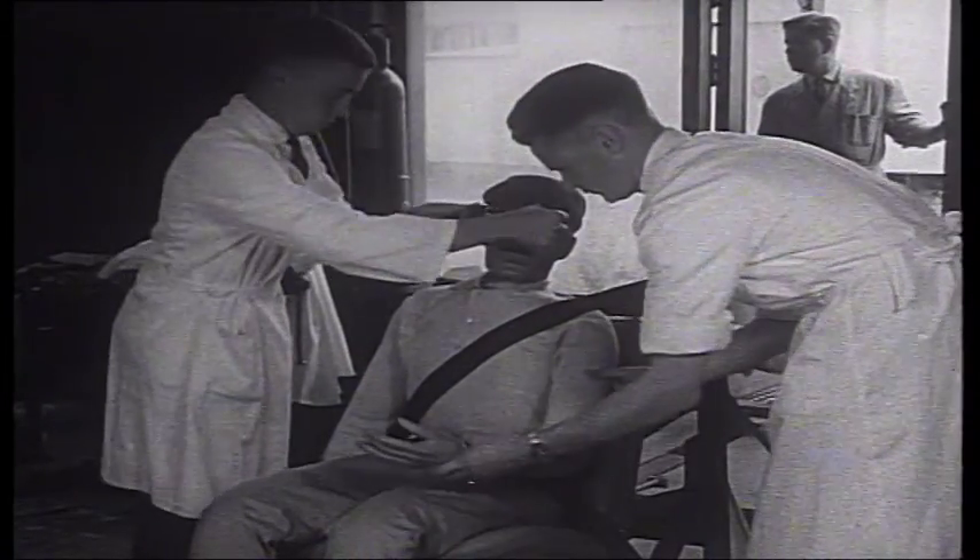The seat belt is the most important safety device fitted to any vehicle today, and since its inception we've seen literally hundreds of thousands of lives saved with its fitment. It really represented the very beginnings of modern vehicle safety.